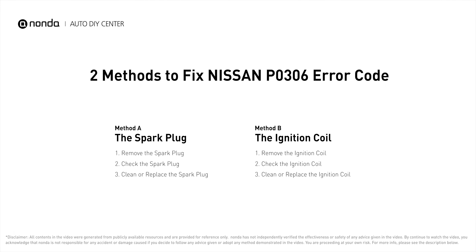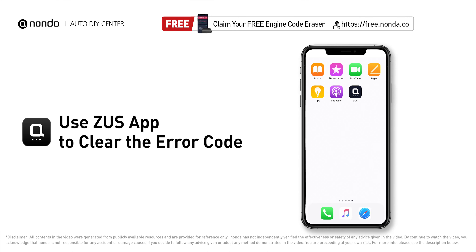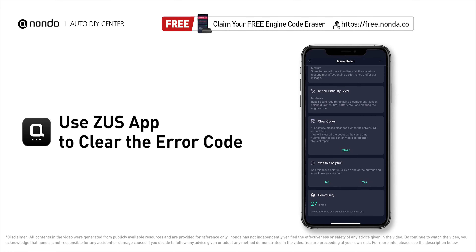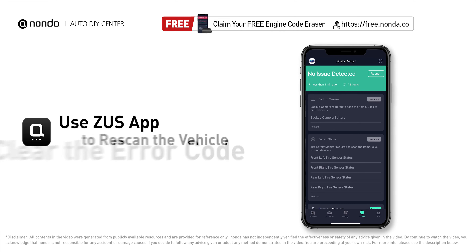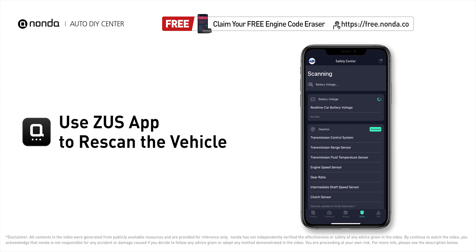So here are two of the most practical solutions to fix Nissan's P0306 error code. After the repair, you can now use the Zeus app to clear the error code. Tap the rescan button one more time to make sure everything is fine with your vehicle.